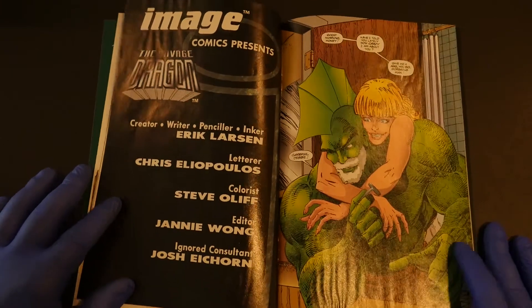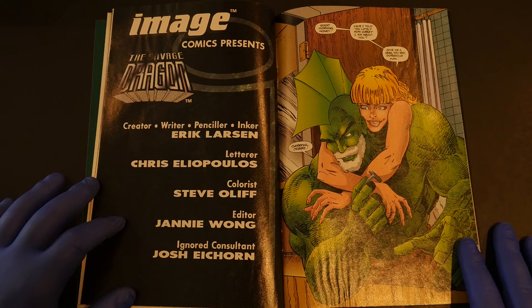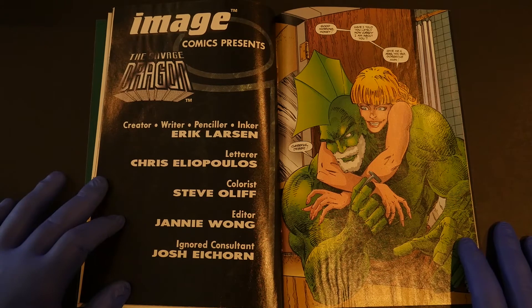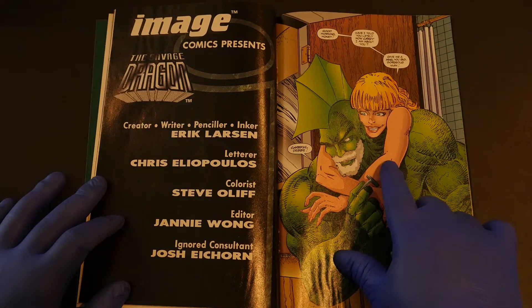Now we get to something good, because Eric Larson loved his fans in the 1990s. This is my boy Eric Larson. Back in the day. This is probably the most shocking incident in Image Comics history. This is the Savage Dragon, as you know, and this is his girlfriend Debbie.